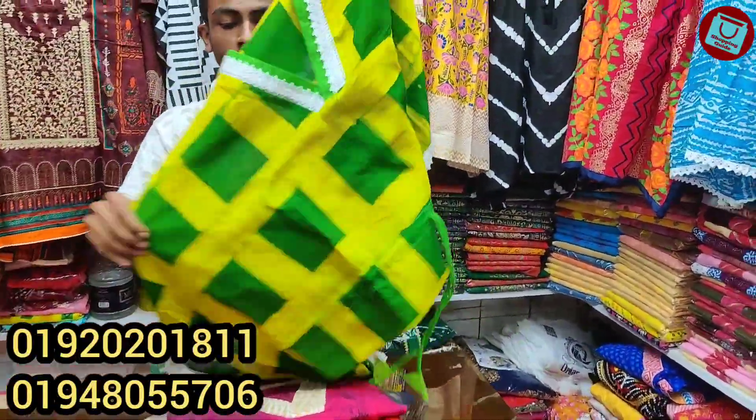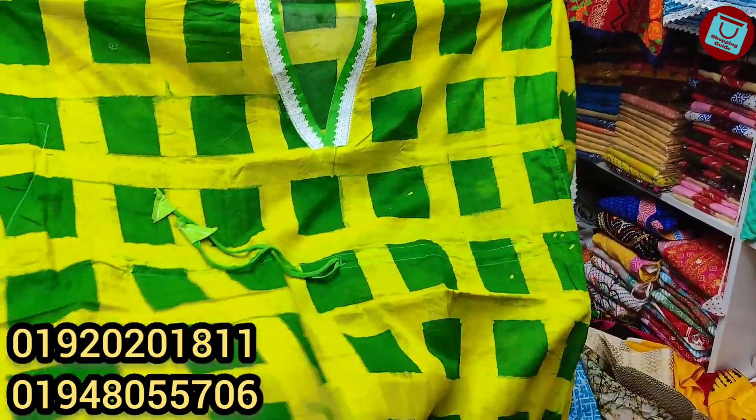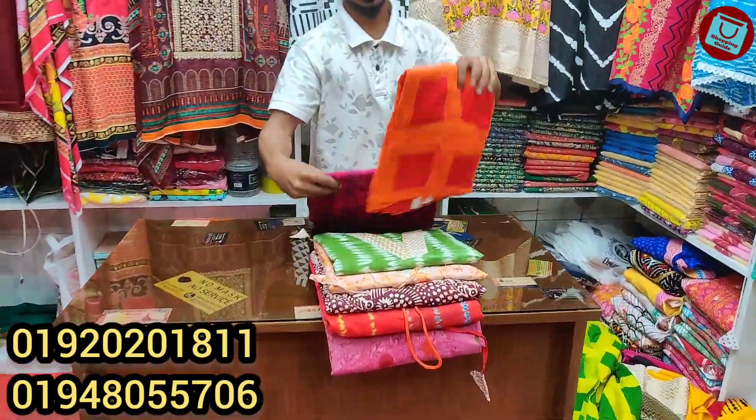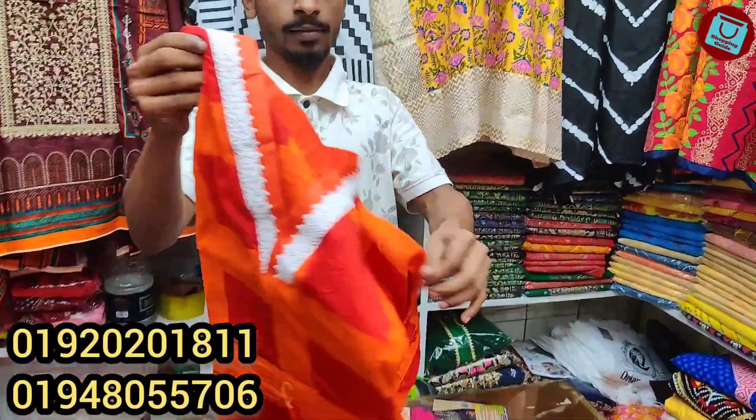We have a lot of color in the Bolivar market, but we have to make the quality of it. We have to keep it in order to make the color. So it's not the same price. Next color is the same price.